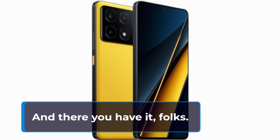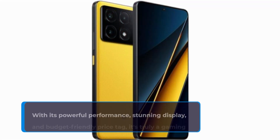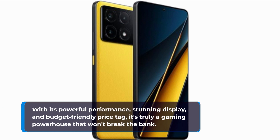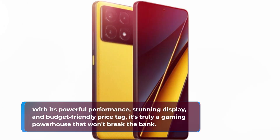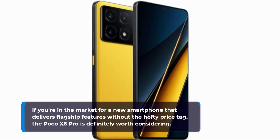And there you have it, folks — our comprehensive review of the Poco X6 Pro. With its powerful performance, stunning display, and budget-friendly price tag, it's truly a gaming powerhouse that won't break the bank. If you're in the market for a new smartphone that delivers flagship features without the hefty price tag, the Poco X6 Pro is definitely worth considering.